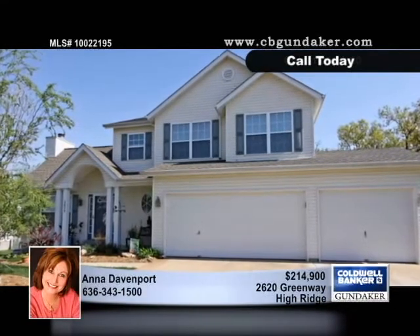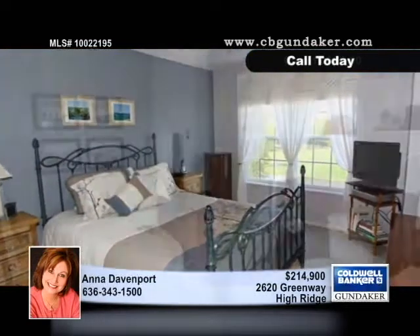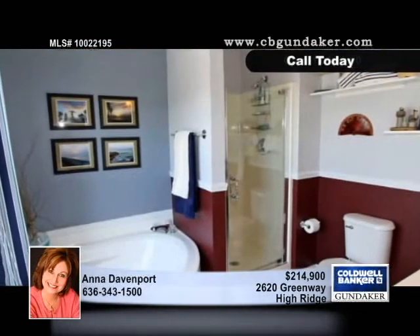Well-maintained, this three-bedroom, two-bath home has a gorgeous backyard perfect for playtime. Inside, you'll find a towering vaulted ceiling in the living room and a gas fireplace.